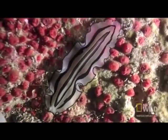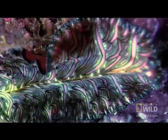Flatworms are hermaphroditic, meaning they possess both male and female organs. When it comes time to mate, these marine flatworms fight over who gets to wear the pants in the relationship.